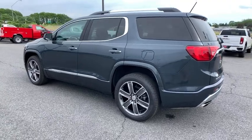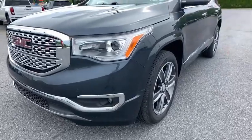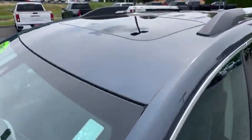Power windows, rear window defroster, compass, security system, trip computer, electronic stability control, fog lights, brake assist, tachometer, panic alarm, overhead console.